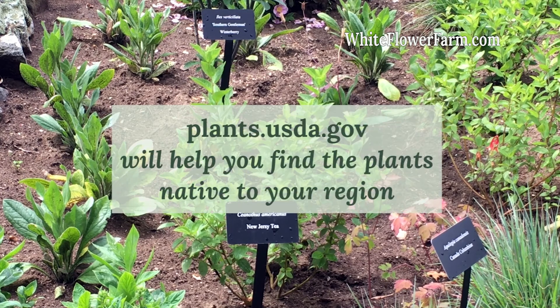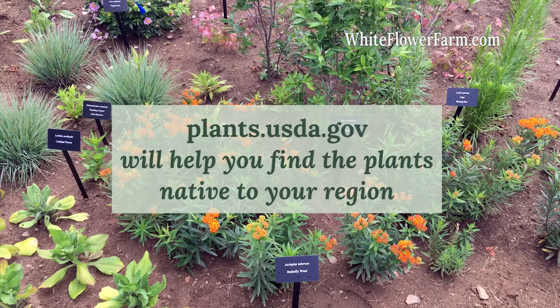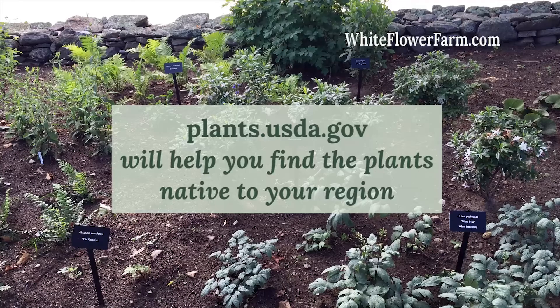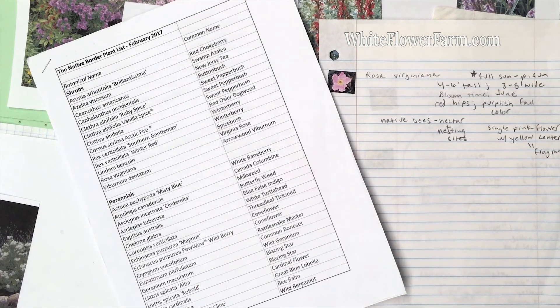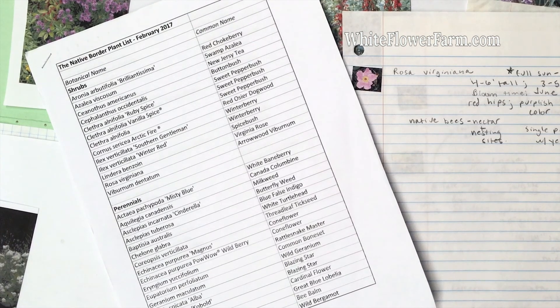Using the maps in the plant database on the USDA website, I was able to determine if my chosen plants were native to Connecticut. After paring down my initial plant idea list, a final list began to take shape.